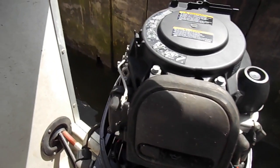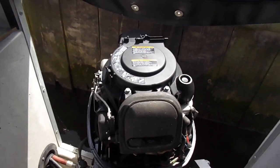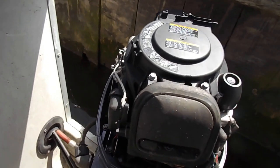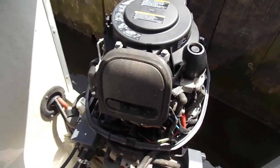This is Geoff Chquest of Boatshed Norfolk and we're currently looking at the Hardy 18 Navigator. We're going to do a cold start — just to prove that we have got a cold engine here — and get the owner to start the engine up.